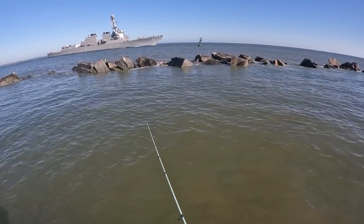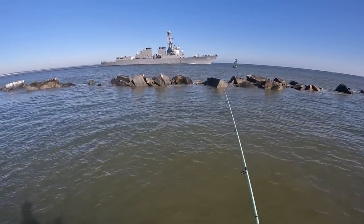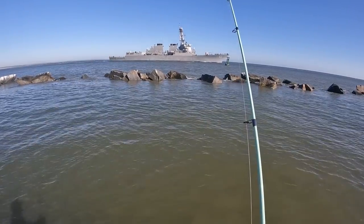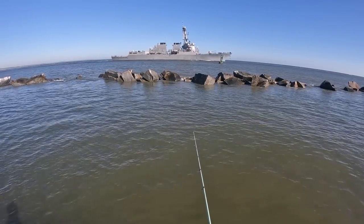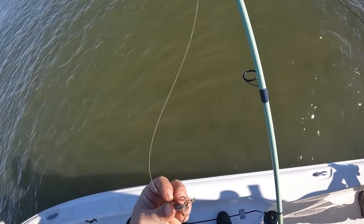As you're hearing us say, we are getting bites pretty close to those rocks, which is where those fish are holding. We are going through a lot of fiddler crabs, and I'm having some trouble feeling the bites. Just know that these bites were coming very fast, very tight to the structure.